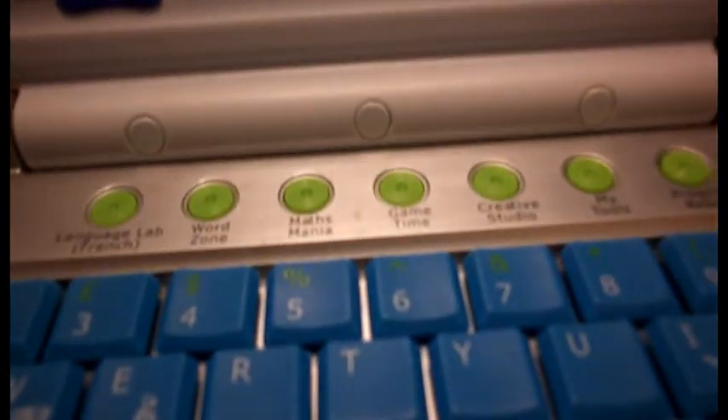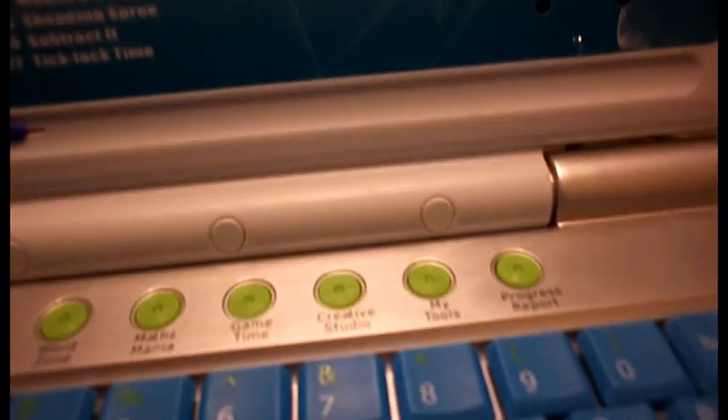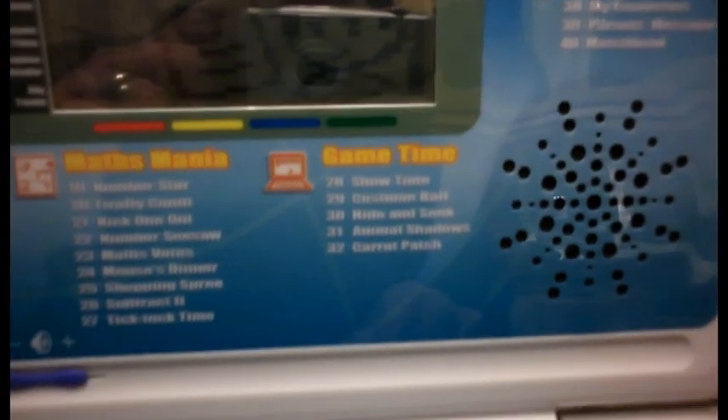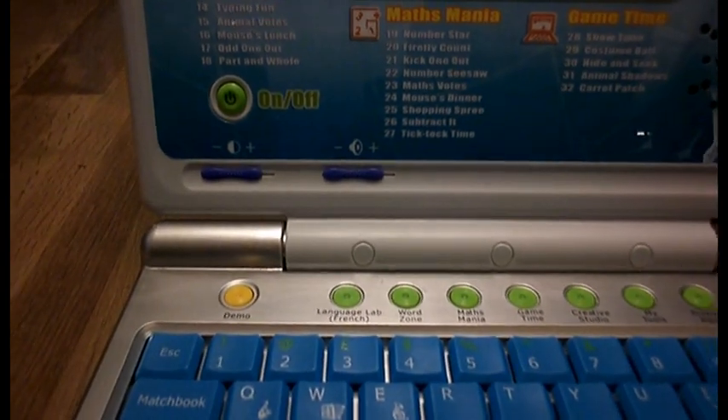Choose an activity: Earful of Numbers, Alphabet Apple, Number Star, Showtime, Stamp Factory, About Me. My favorite — parent message. Matchbook! Thank you.